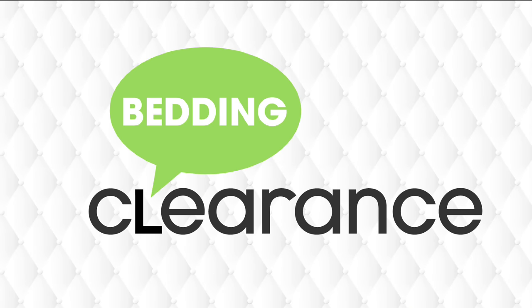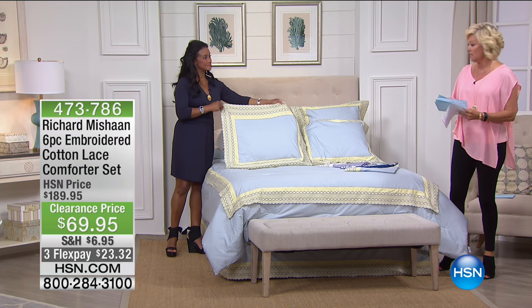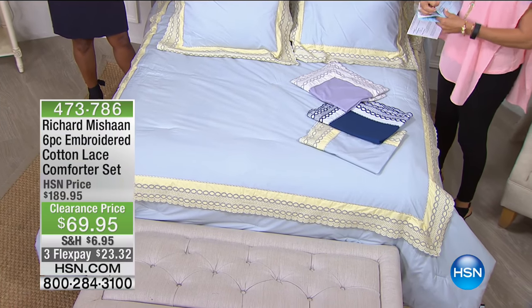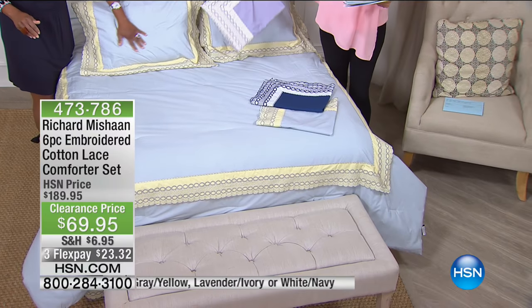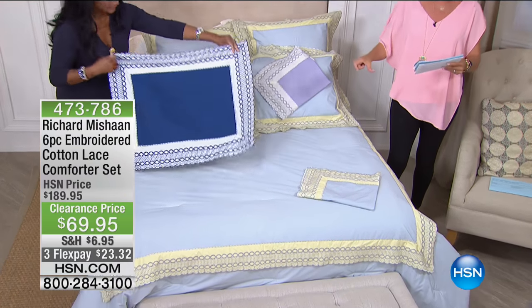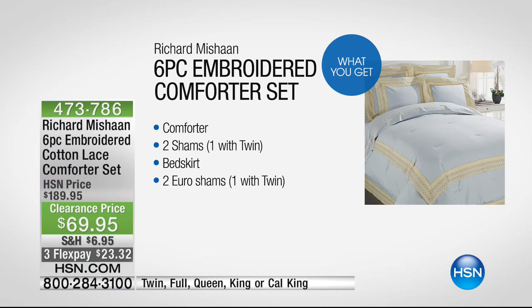This is a six-piece embroidered comforter set at $69.95 — 60% off, saving $120. Six pieces: a comforter, two shams, a bed skirt, and two euro shams (one euro sham and one regular sham for twin). Item 473786. We have 850 total between all three colors and all sizes. If you're in love with lace — Richard has placed five inches wide of lace almost everywhere he could imagine. The mitered corners, the scalloped edge, the piercing, all this embroidery — it goes all the way around. The comforter has a nice loft to it. Even on the bed skirt, there's a generous amount of lace.